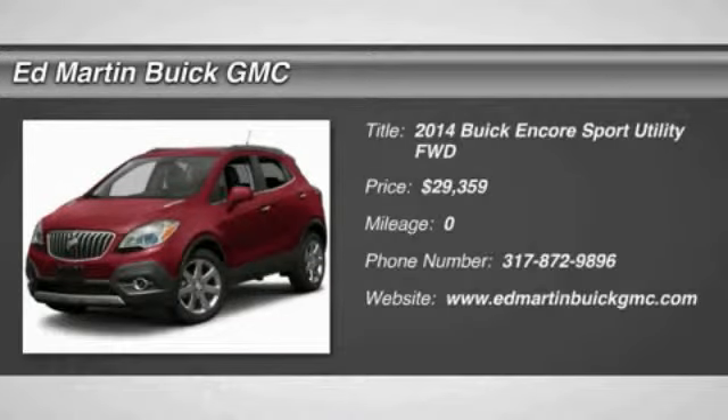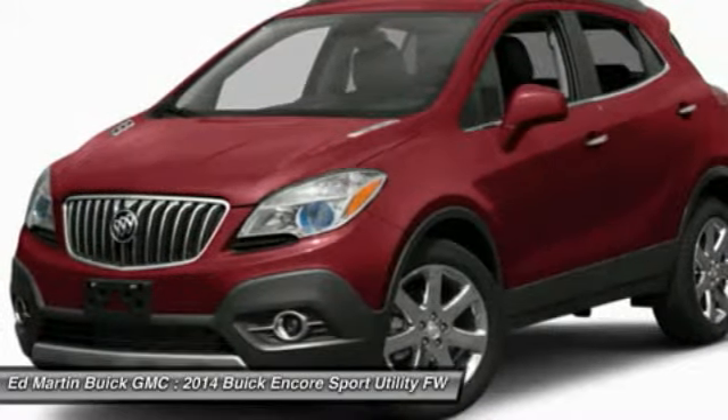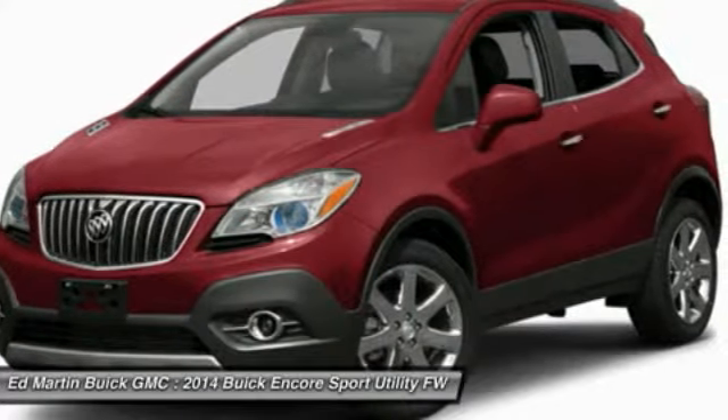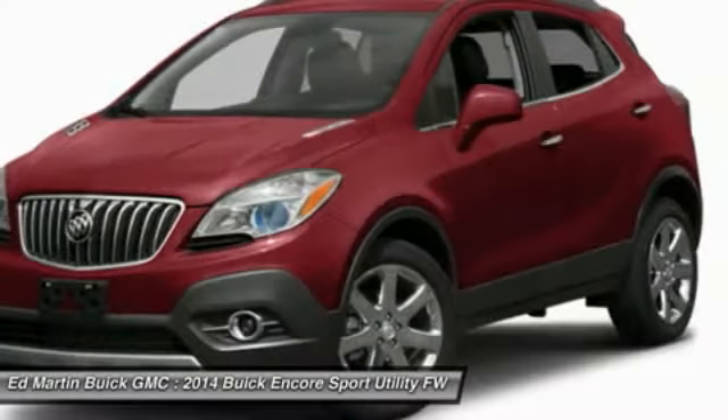The 2014 Encore. The Encore captures Buick's traditional strengths while demonstrating luxury and style in a petite size. It's amazingly quiet at freeway speeds, and the suspension engulfs pavement imperfections, providing passengers with a pampered ride.